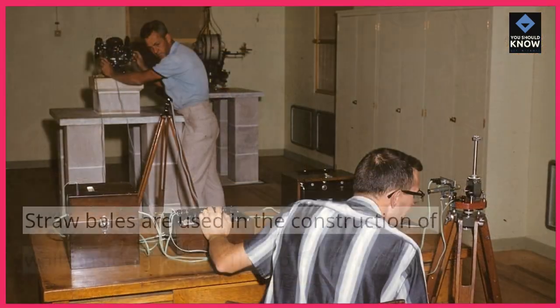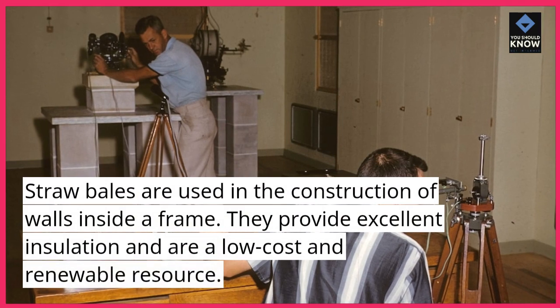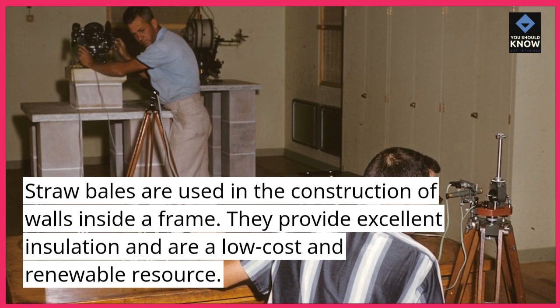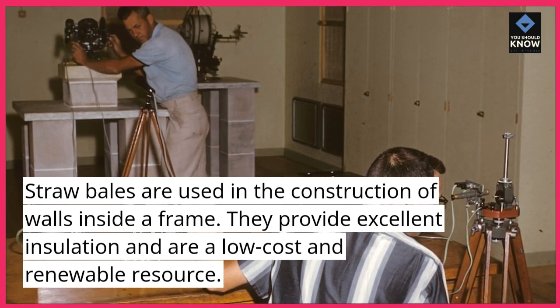Straw bales are used in the construction of walls inside a frame. They provide excellent insulation and are a low cost and renewable resource.